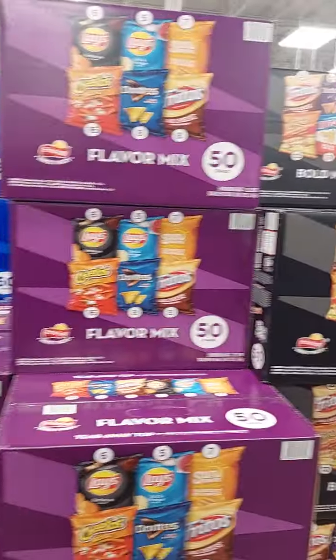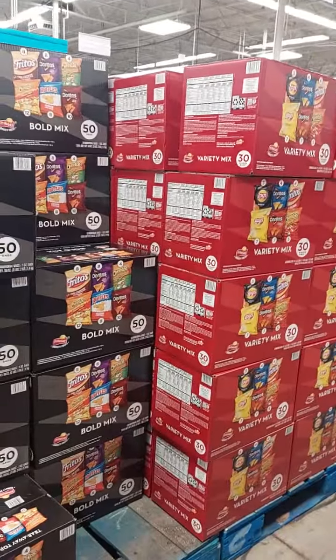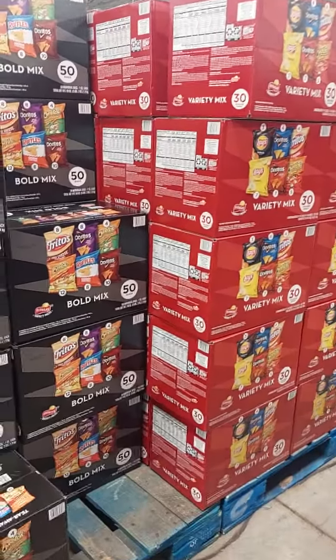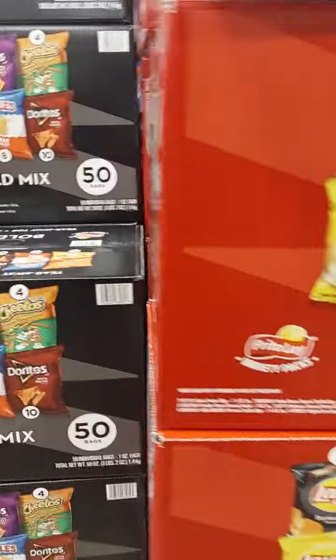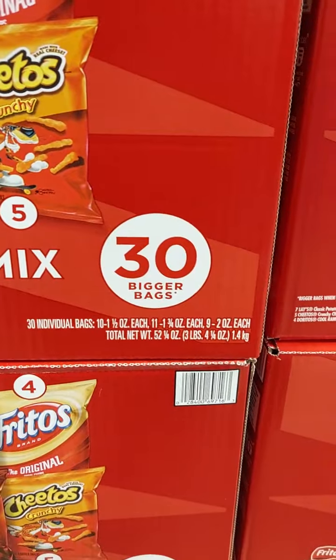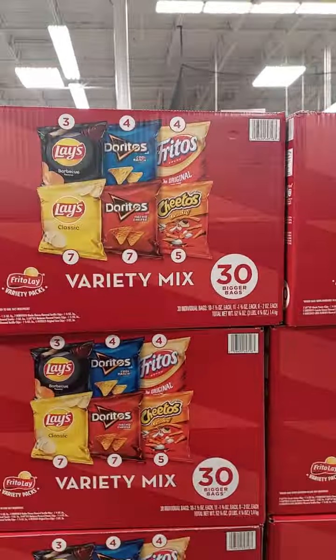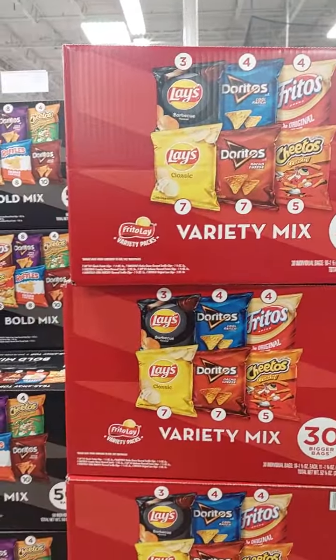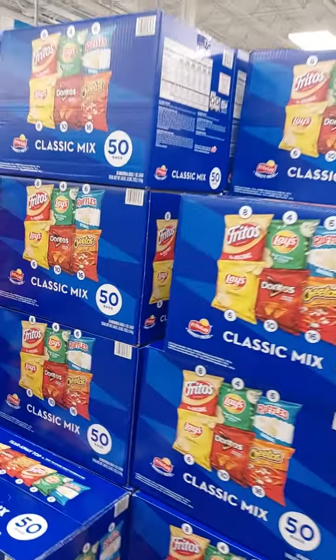This is a good bang for my buck — $18.48 for 50 bags. The Lays are good too. The ones with 30 in it had larger size bags. These are 1 ounce each bag and these are 1.5 to 2 ounces, so that's why there's the price and size difference — these are larger bags. I don't really need the larger bags.